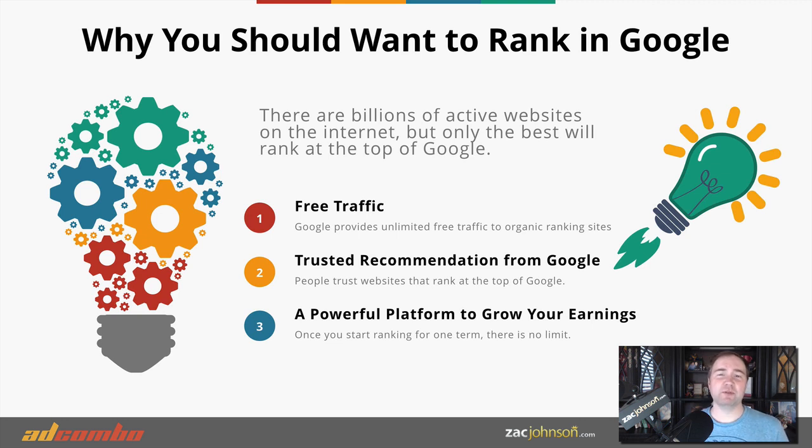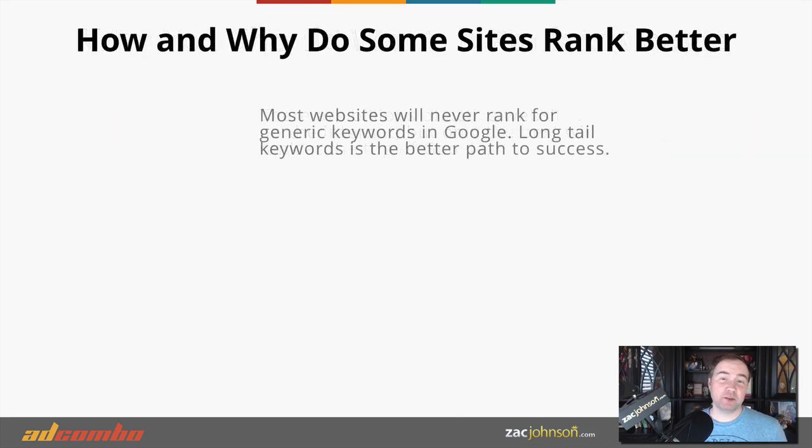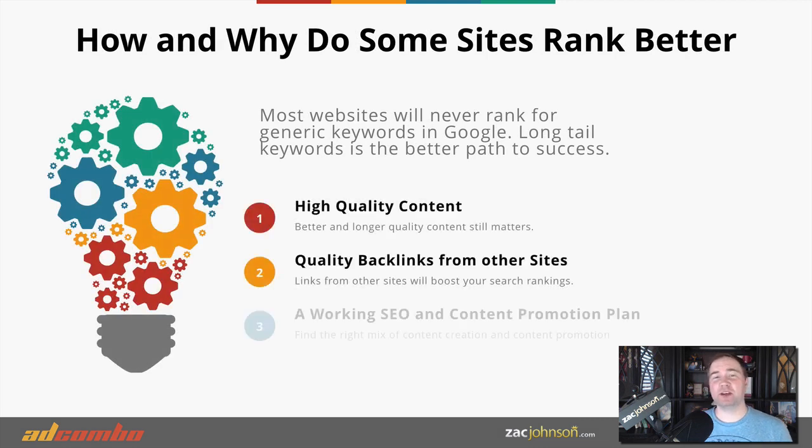If you have great content, a lot of backlinks coming to your website, and you provide value to your audience, Google is going to rank you higher in the search results. This also allows you to build a powerful platform to share your message and grow your earnings. Once you've successfully ranked one website, there's no reason why you can't do this over and over.